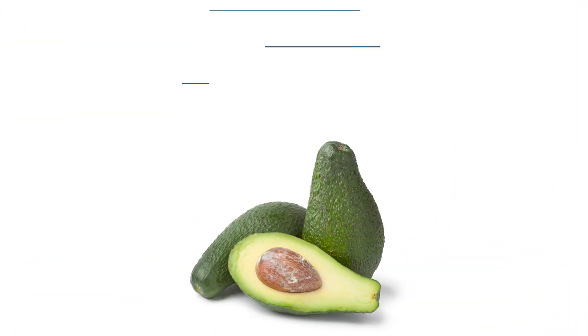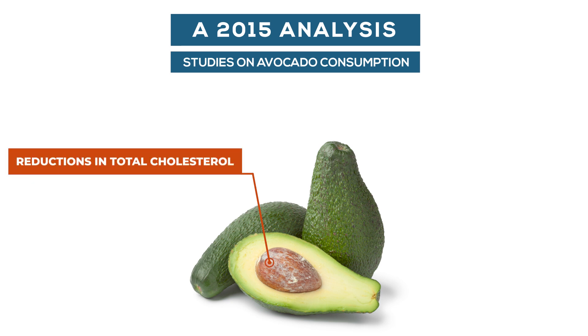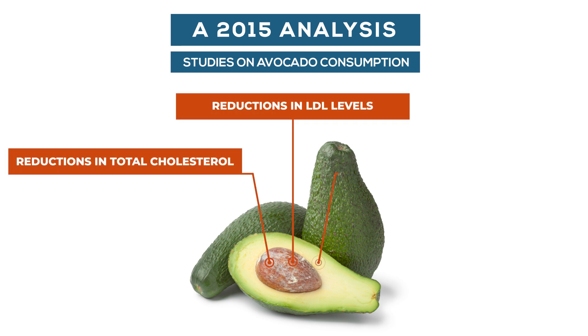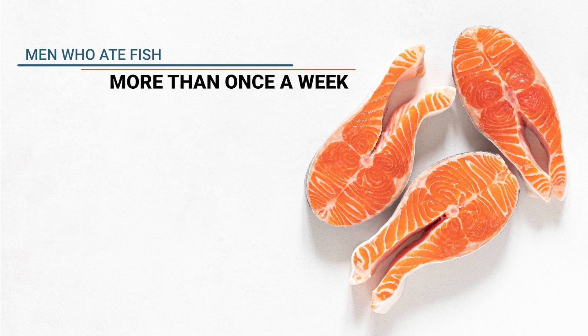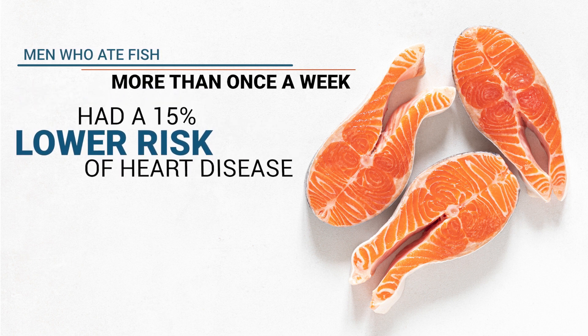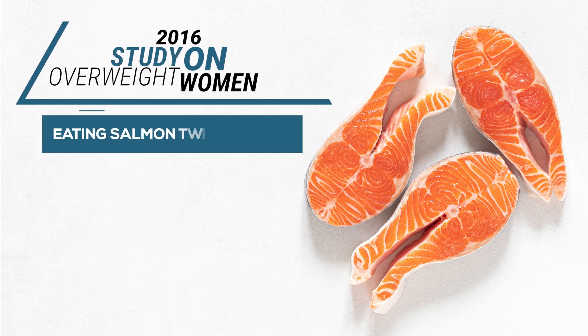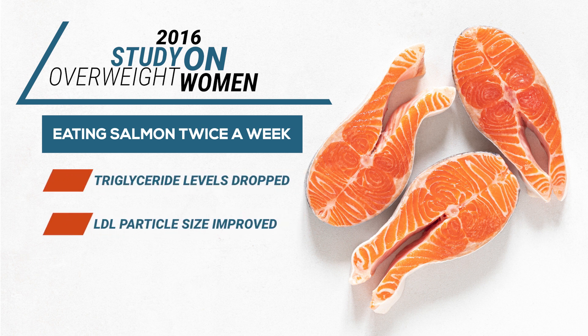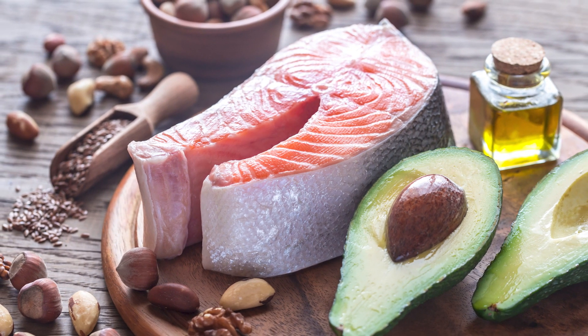A 2015 analysis of numerous studies found that avocado consumption was associated with significant reductions in total cholesterol, LDL levels, and triglyceride levels. As for oily fish, a US study found that men who ate fish more than once a week had a 15% lower risk of heart disease. A 2016 study on overweight women found that when they ate salmon twice a week, their triglyceride levels dropped and their LDL particle size improved. So try adding some delicious omega-3 rich foods to your diet.